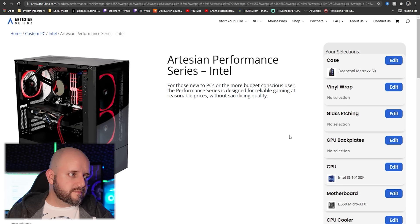This is a Deepcool Matrexx 50 case — dual intake on the front, lots of exhaust on top and back. It's an awesome system built for you live on stream, so there's no anxiety about whether they did a good job on cable management or whether they cared. They're professionals.